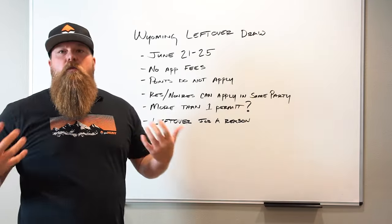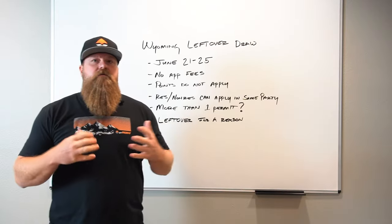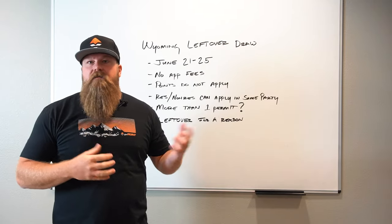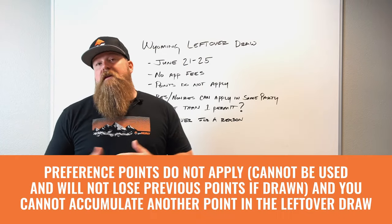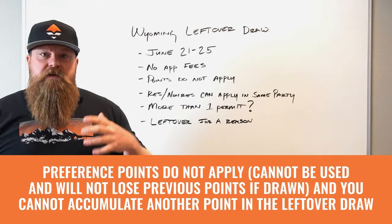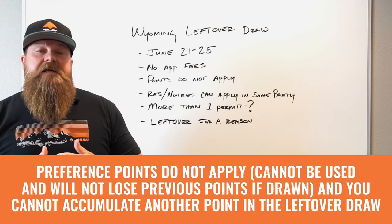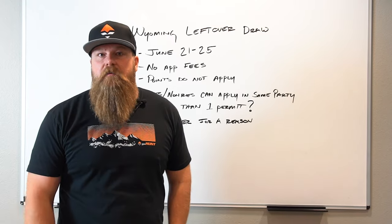Some unique things about the Wyoming draw: there are no application fees and points don't apply. It's kind of a catch-22 — the points you've accrued aren't giving you any advantage at all. It's a pure random draw. On the flip side, they don't burn any points if you do draw, so the cost to get in isn't as high as, say, Nevada, where you do purge your points if you draw.